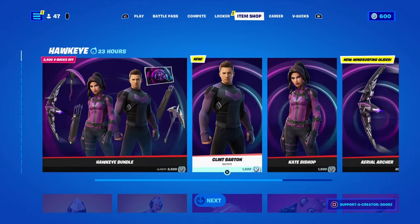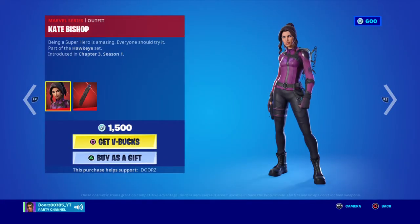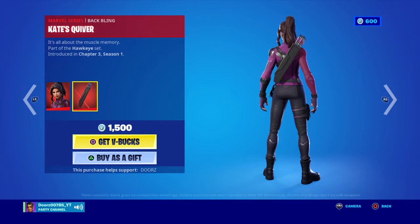We got Hawkeye! Hawkeye's back! So we got Clint Barton, Hawkeye's Arsenal, Kate Bishop, Kate's Quiver.